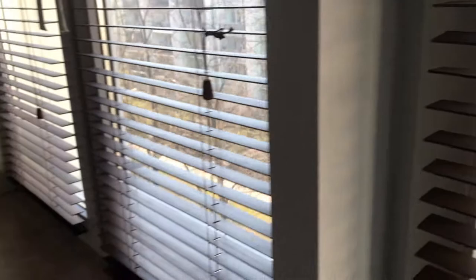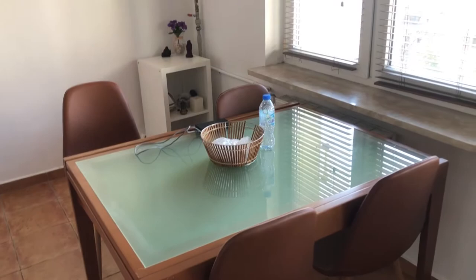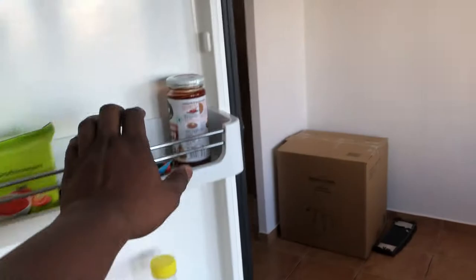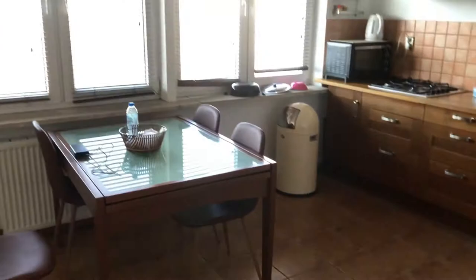This is the view from the window. And this is the dining table. We're trying to make black coffee. Here we have a chicken which we like a lot. Overall, this is the kitchen.